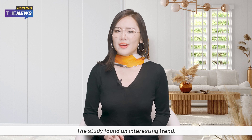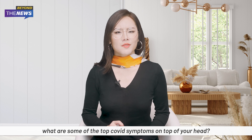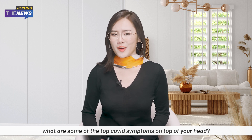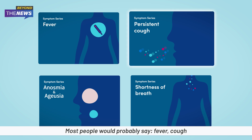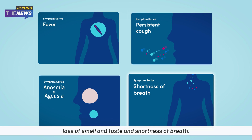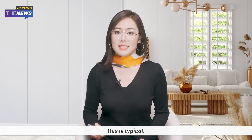The study found an interesting trend. If we track back to the start of the pandemic, what are some of the top COVID symptoms that come to mind? Most people would probably say fever, cough, loss of smell and taste, and shortness of breath — especially loss of smell and taste. This was considered typical.